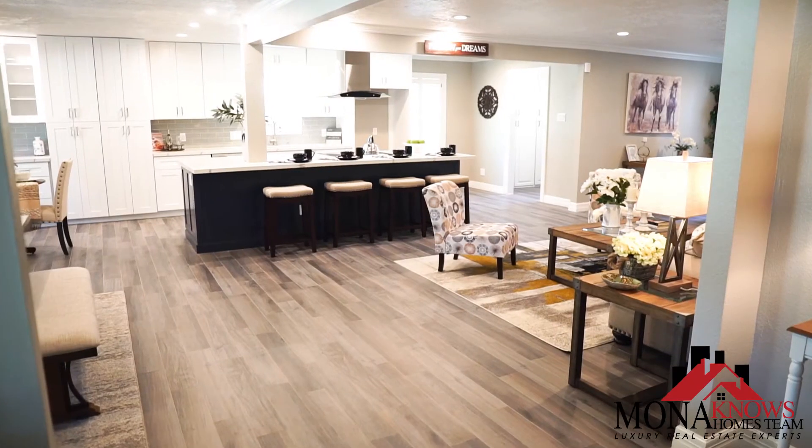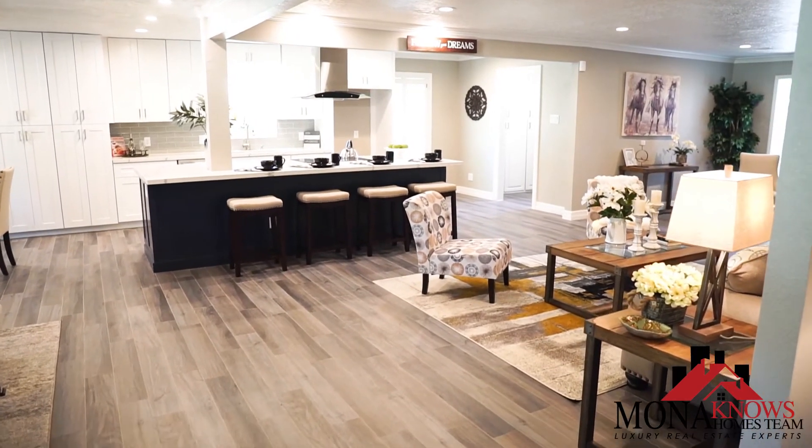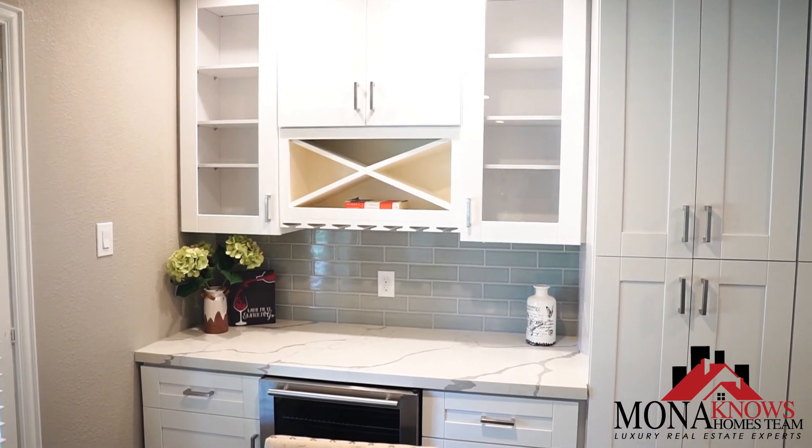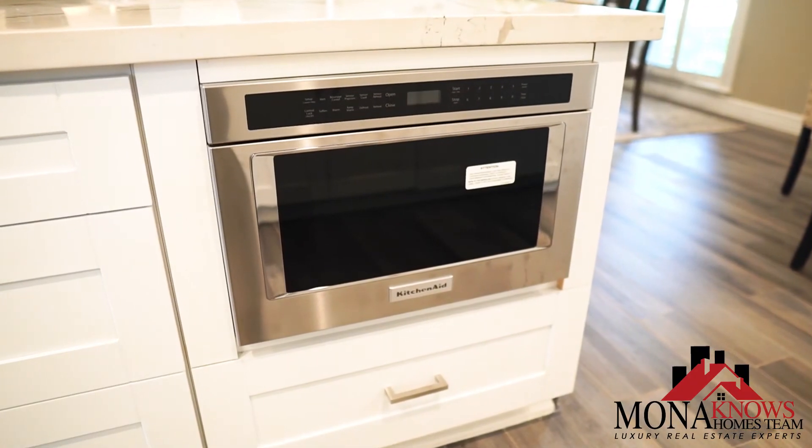You're gonna fall in love with this stunning contemporary open floor plan, with tons of natural light, over $130,000 in updates, beautiful hardwood flooring, and amazing premium finishes.